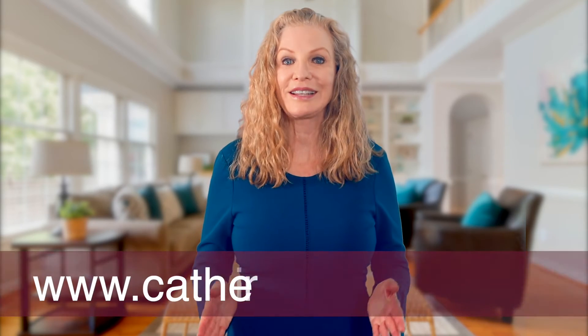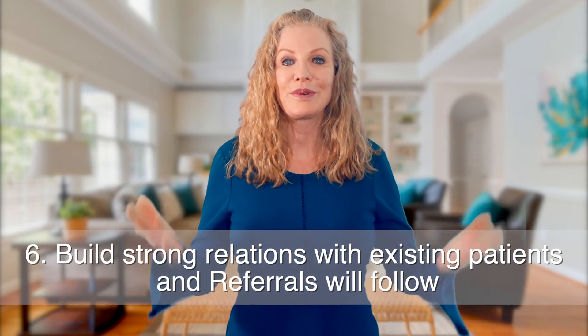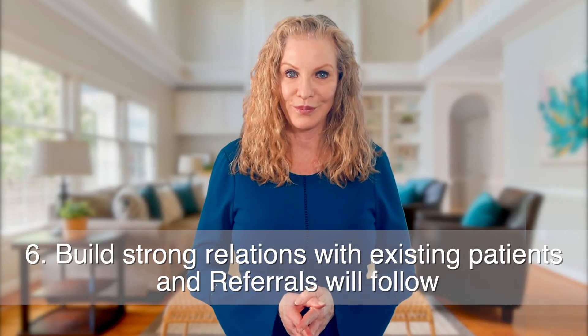Your coordinator must have the skills to understand the patient's true wants and needs, how to handle a patient who wants to negotiate, and how to professionally convert a consultation to a paid procedure. Please visit my website katherinemaylee.com for other details. The sixth way to get more patients per Google is: number six — build strong relations with existing patients and referrals will follow. It changes everything when you have a 'patients for life' mindset.